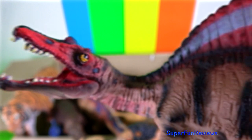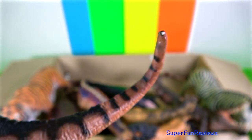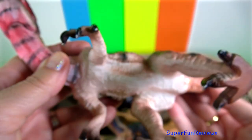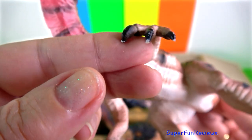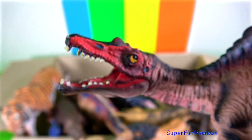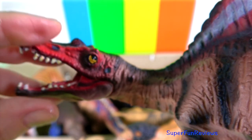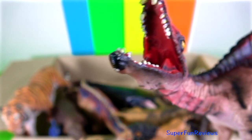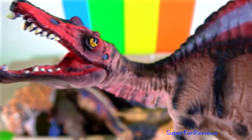Spinosaurus is known to have eaten fish, and most scientists believe that it hunted both terrestrial and aquatic prey. Evidence suggests that it lived both on land and in the water as a modern crocodile does. I rather like the cartoon-like face on this one. Spinosaurus was the biggest of all the carnivorous dinosaurs — larger than Tyrannosaurus and Giganotosaurus.